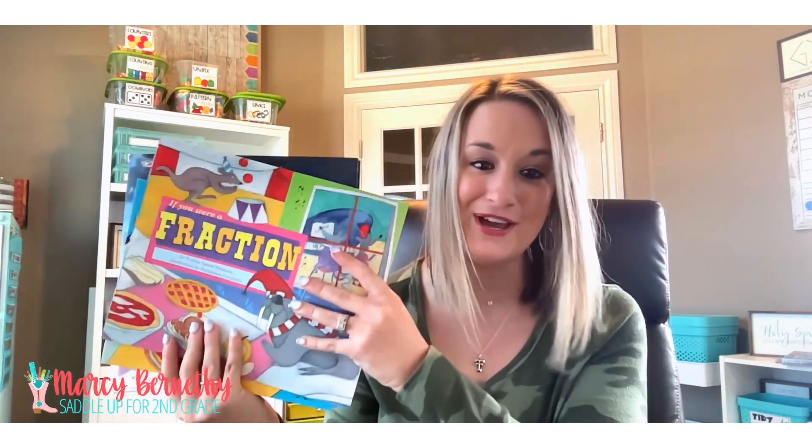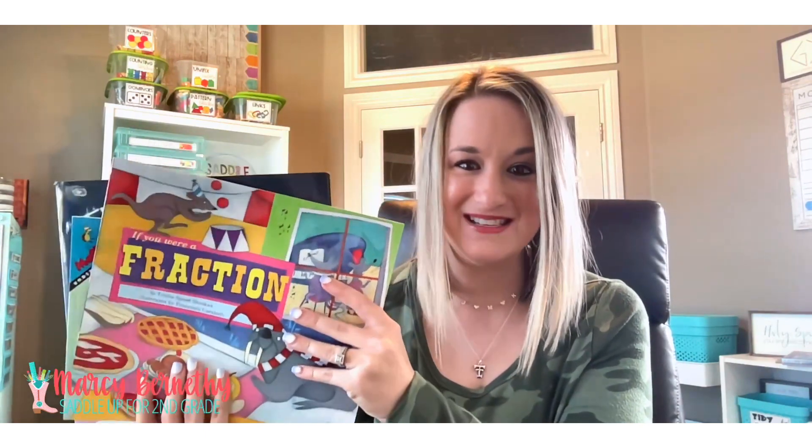Hey y'all, welcome back. I want to know — do you use read-alouds in your math block? Because if you aren't, you really should. There are so many great books out there that relate to mathematical concepts that can keep your students actively engaged and entertained during their math lesson. Today I'm going to be sharing four of my favorite read-alouds that you can use when you are teaching fractions. Let's dive in.